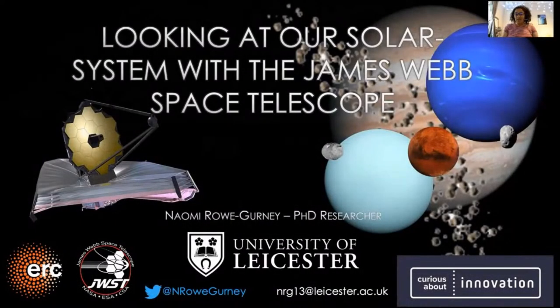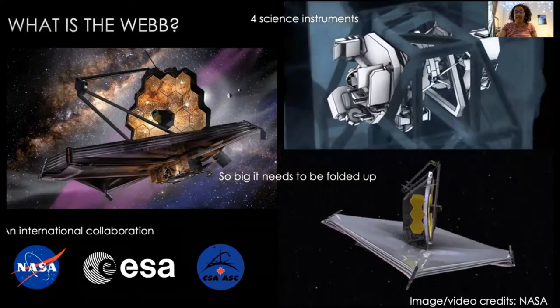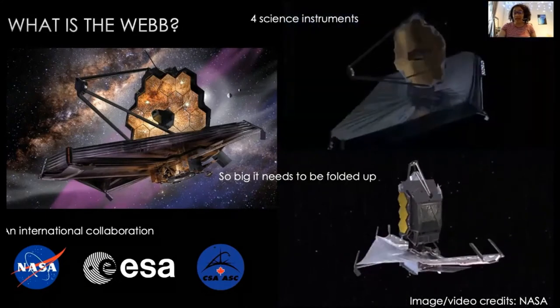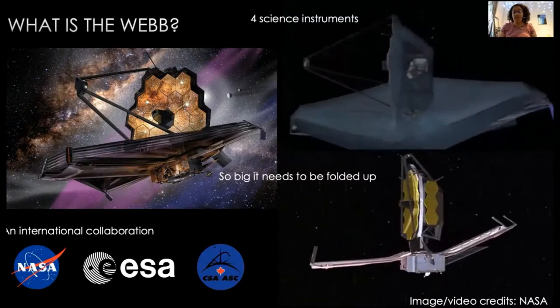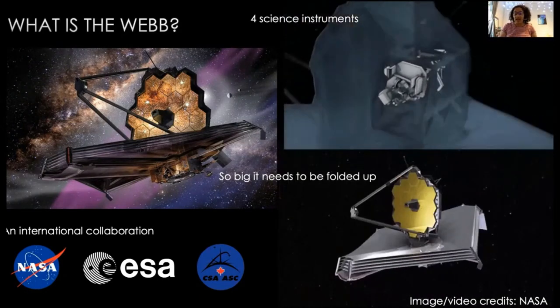Hello everyone. I'm really excited and honoured to be doing the David Elder Lecture today. My name is Naomi Rogarney and I'm a PhD student at the University of Leicester. My work uses space telescopes to look at the ice giants Uranus and Neptune. Today I'm going to talk about the newest and most ambitious space telescope ever made — the James Webb Space Telescope — and how it's going to change our understanding of our solar system when it launches later this year. The James Webb Space Telescope is an orbiting infrared observatory with a 6.5 metre primary mirror made of 18 separate movable segments. Hopefully within the next 15 minutes you'll learn what everything I just said means.